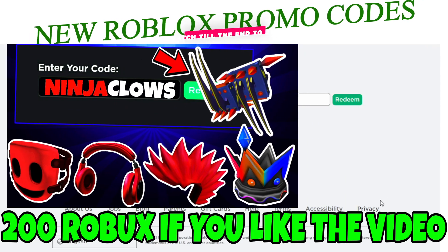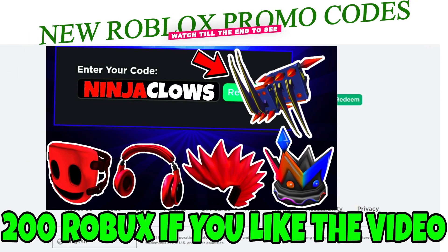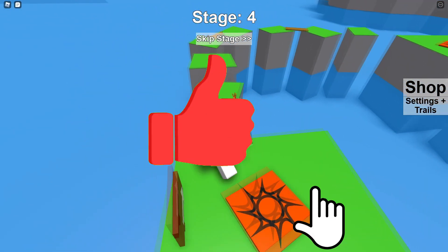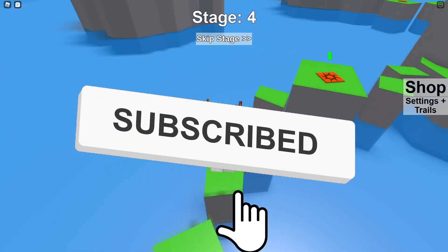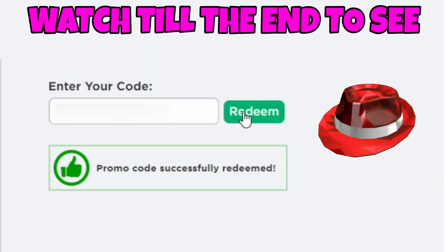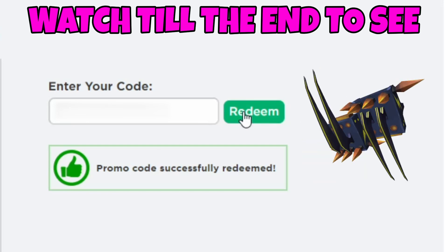Brand new Roblox promo codes in June 2021. I'm also going to show you how to get free items on Roblox. We are going to redeem Roblox promo codes to get these items. These are really working Roblox promo codes.